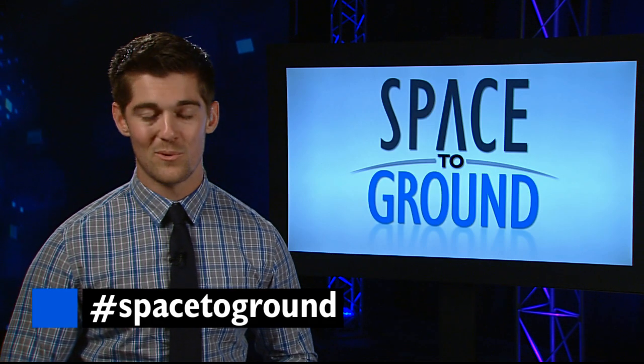Make sure you keep sending us your questions and comments using the hashtag spaceaground. We'll see you next week.